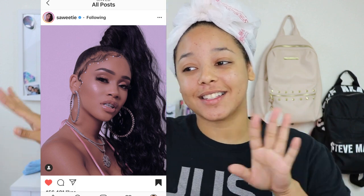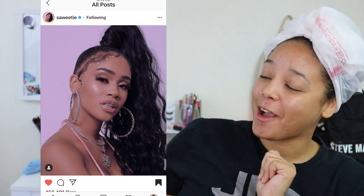Hey guys, welcome back to my channel. Today we are going to be recreating this look right here from Sweetie because when I saw this look, I was living for it. So I just think it would be fun to try to go ahead and recreate that. I know I'm looking a little crazy right now, but we gonna get there.